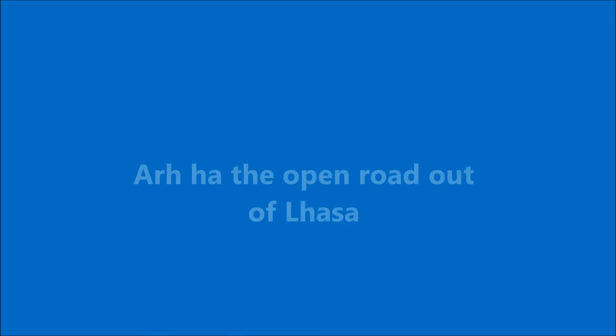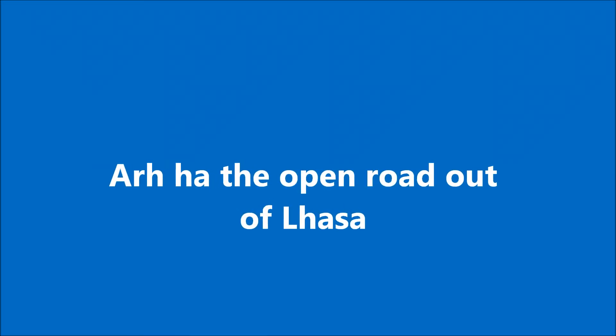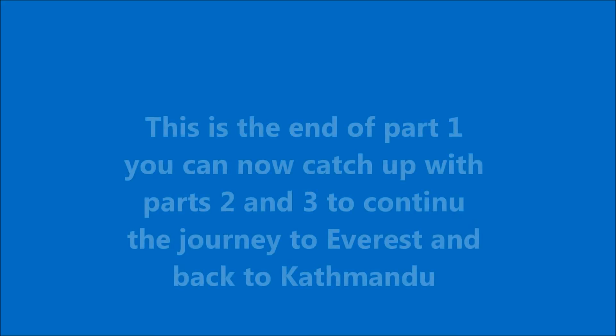And then — great news — it was onto the open road out of Lhasa. As you can see, the roads in Tibet are unbelievably well constructed and quite wide, making them ideal for cycling, with hardly any traffic.